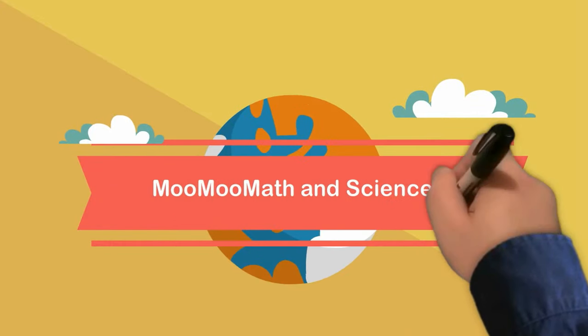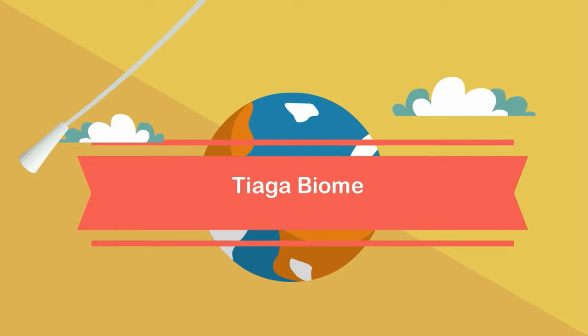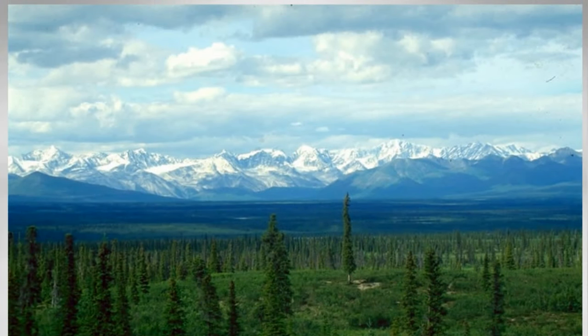Welcome to MooMooMath & Science. In this video I'd like to talk about the biome taiga. The taiga is located below the tundra biome. The taiga biome is also known as the coniferous forest or the boreal forest.